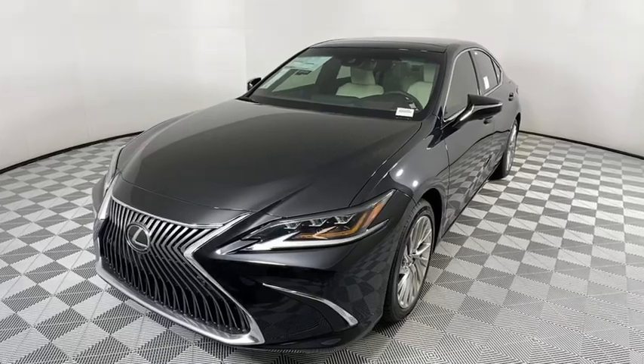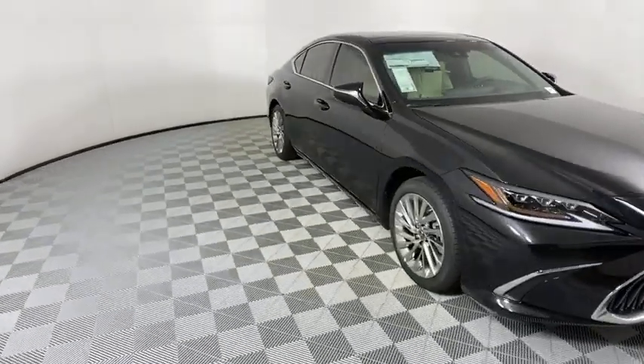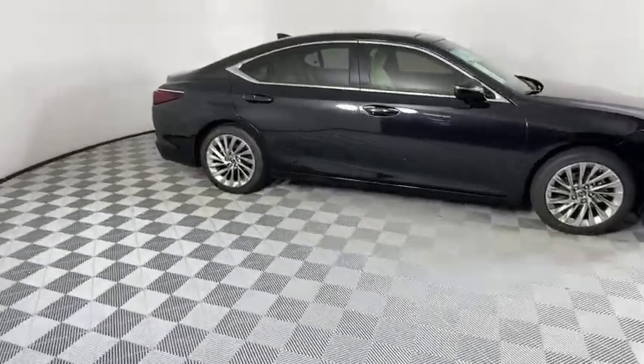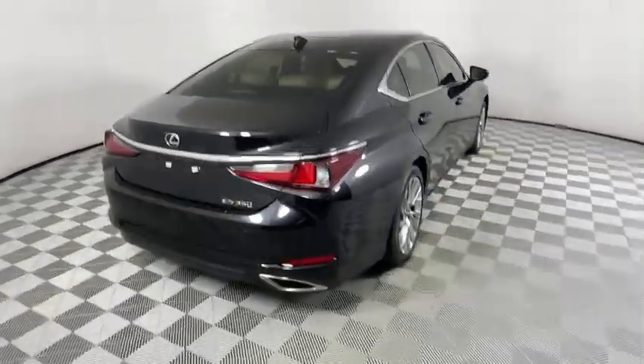Come test drive the 2021 Lexus ES. Lexus has sold the ES family of vehicles since 1989 as its mid-sized luxury sedan line. The ES series has become the best-selling sedan for Lexus and is known for its emphasis on interior amenities.